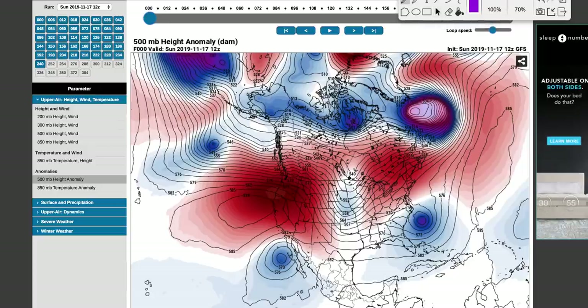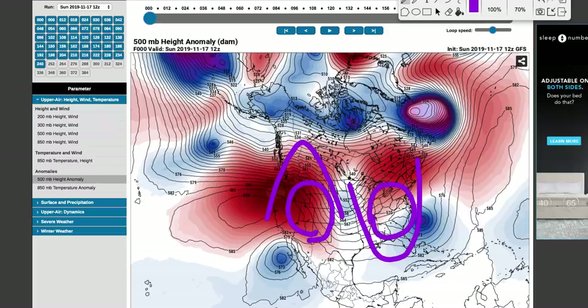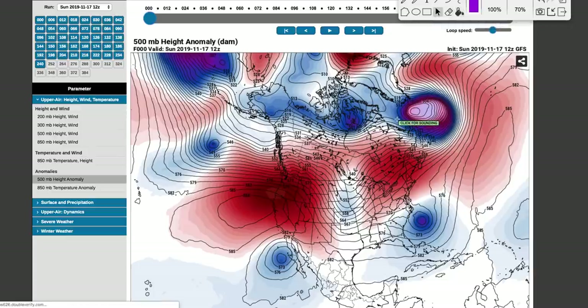If you remember for the first half of the month, there was ridging in the west and troughing in the east — very warm temperatures in the west, 10 to 20 degrees above average, and then about 10 to 30 degrees below average in the east. But I expect that to shake up.